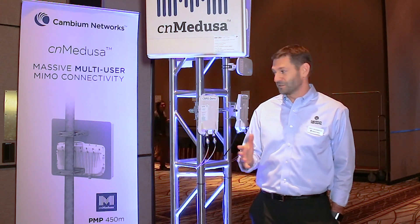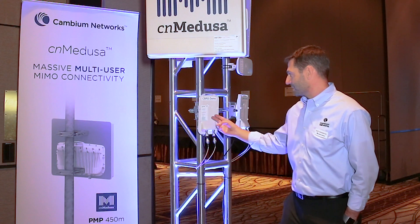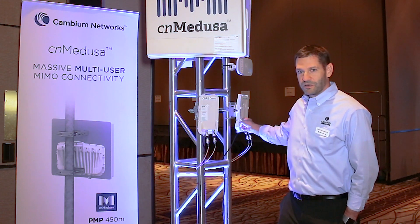With release 16.0, in addition to all these new things that are coming, we're also demonstrating the ability for our 450 system to operate in the CBRS band under the new rules — the Part 96 rules that the FCC set forward.